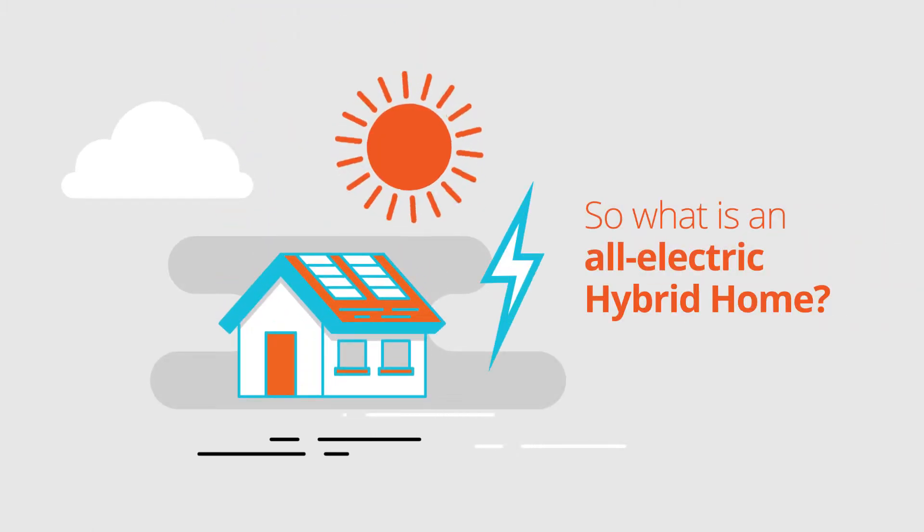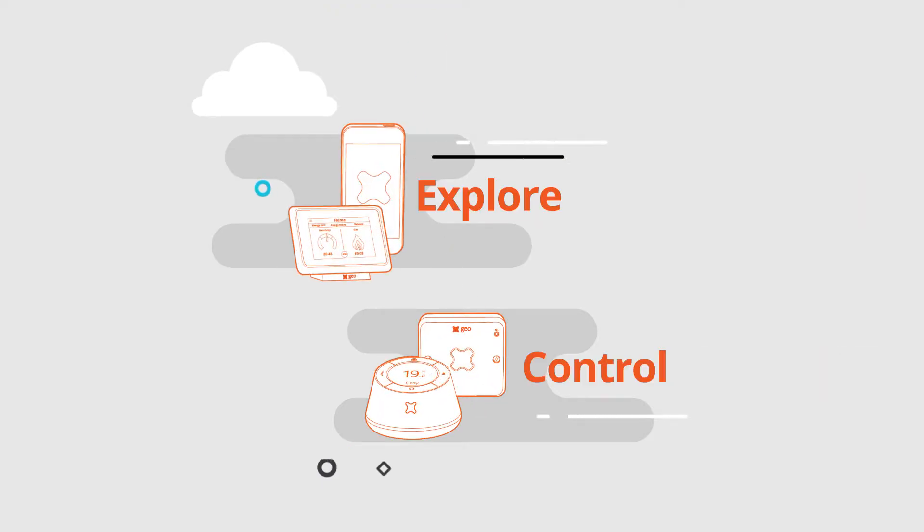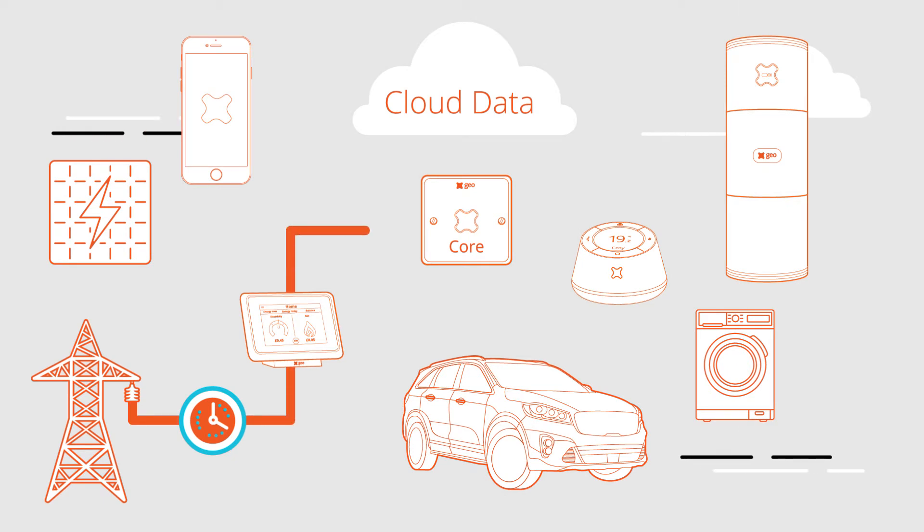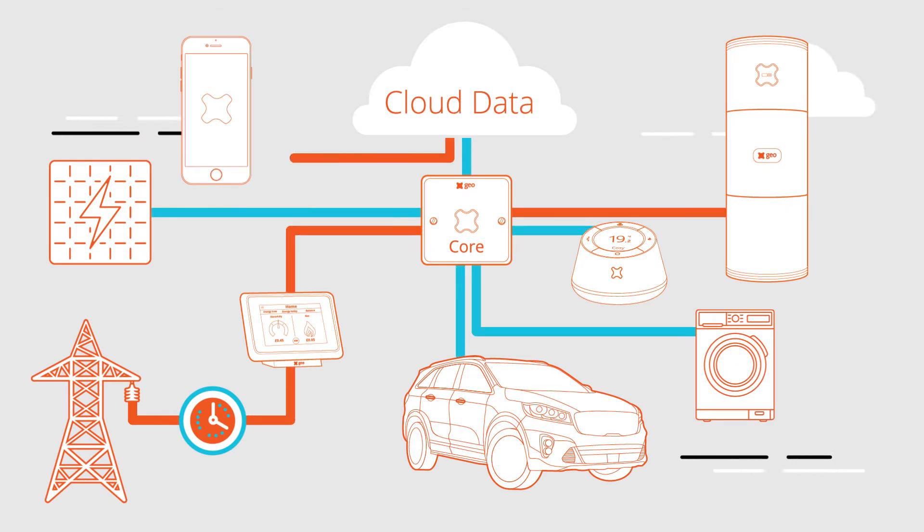What is an all-electric hybrid home? It's the ability to explore your consumption through in-home displays and apps. It's the ability to control your electric heating and appliances with a smart thermostat. It means you can relax whilst Core Energy Manager automates the running of your home's energy. You can even extend the functionality to solar generation, electric vehicles and other smart home appliances.